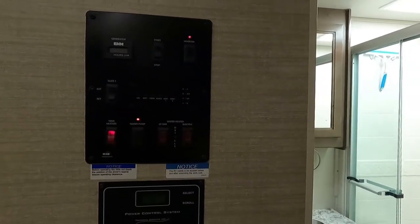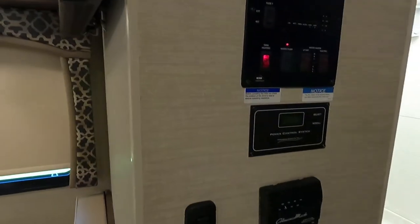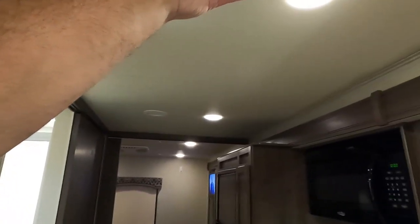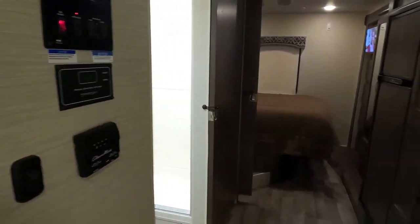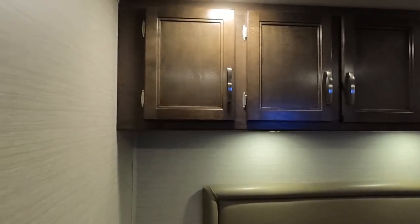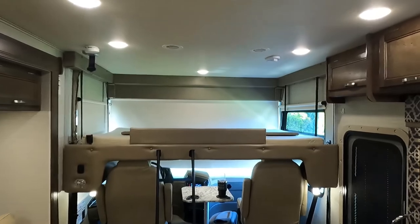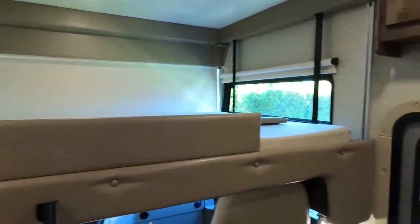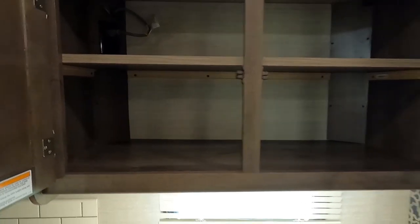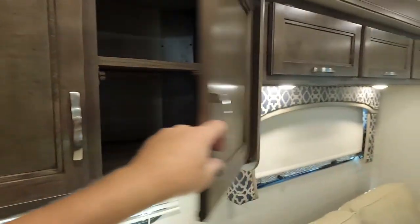There's a slide extend/retract switch here. The inverter can be pressed and held to turn on or off. Light switches are conveniently located mid-wall throughout the coach — no ceiling switches, so whether you're three years old or 83 years old you can reach them. Going back to the kitchen area, there are lots of high-quality storage cabinets. Jayco has an 1-800 number for assistance if you forget how to do something.